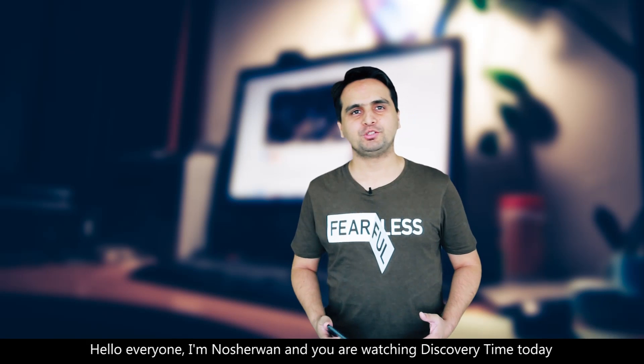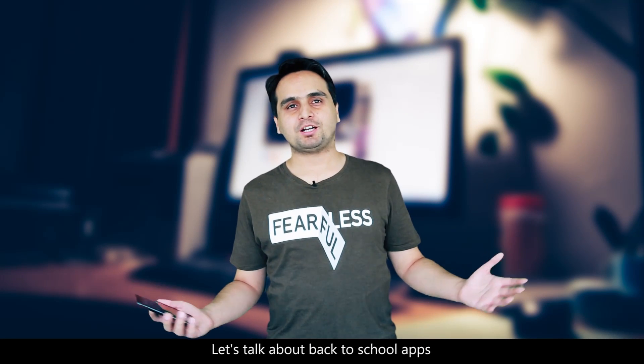Hello everyone, I'm Nusharwan and you're watching Discovery Time today. Let's talk about back to school apps.